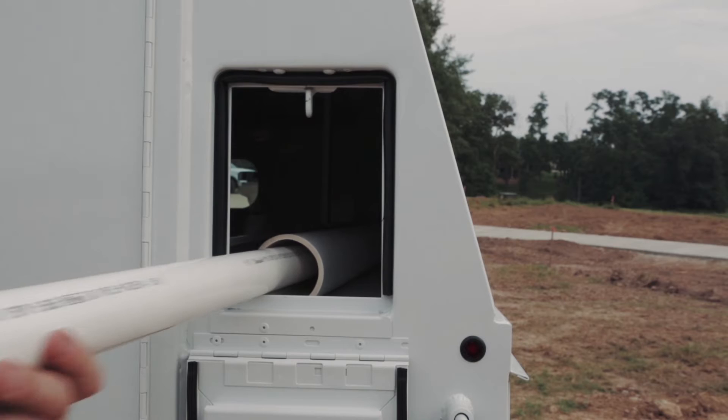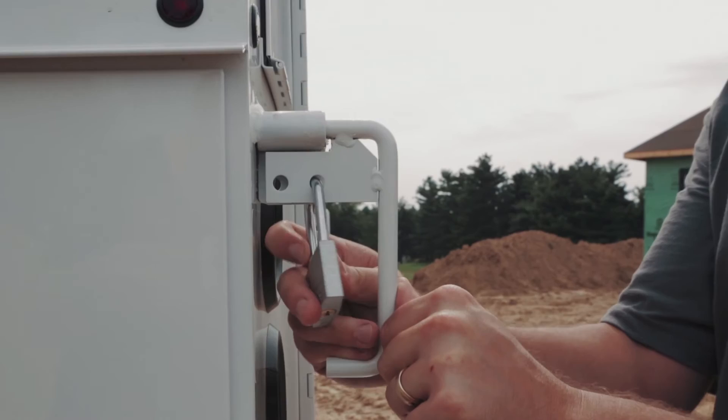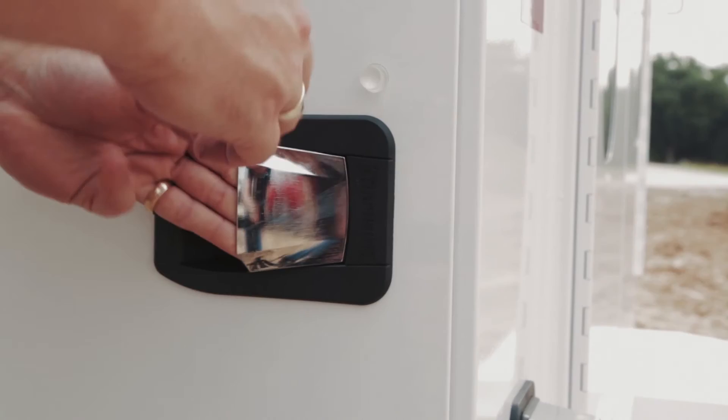Pipe, PVC, and tubing have a dedicated storage space on the KUV with easy access through the rear conduit chute doors. The master locking system provides an extra layer of compartment security by locking down the entire side of the body with one quick motion and a padlock.